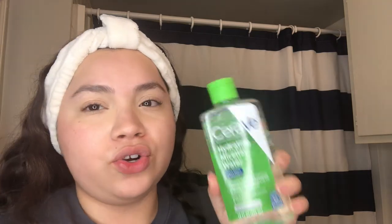He recommended micellar water, and I love CeraVe, so I went ahead and bought their CeraVe Hydrating Micellar Water — this is my second or third bottle. On Amazon I also bought these little cotton rounds. There's a soft side and a side with more fibers. These are reusable — I've had them for a while. Afterwards you can put them into this little bag and throw the bag into your washer, wash it, dry it in the dryer, and it comes out like new.